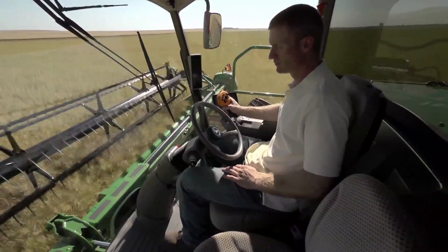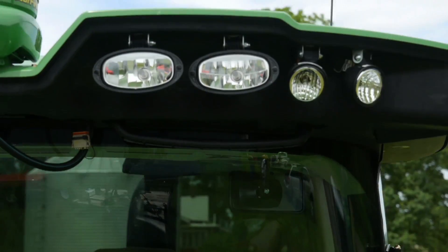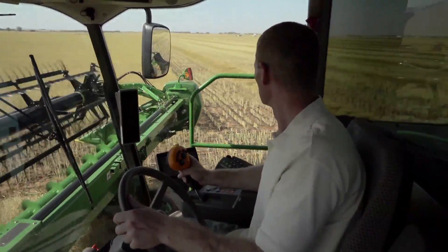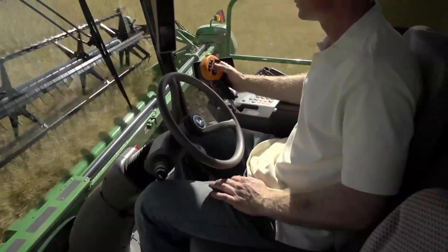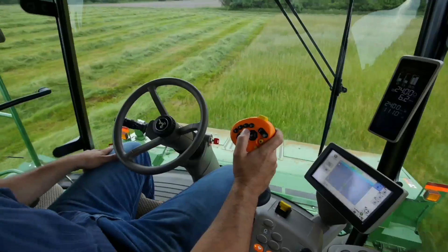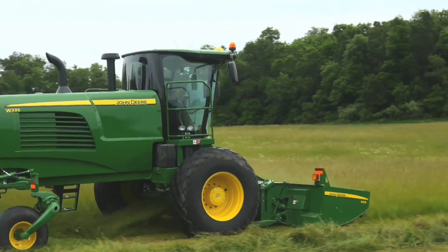And you'll do it from a cab that leads the industry in spaciousness, storage, visibility, and lighting. The command center lets you take command of higher performance with an optional touch screen display or the GreenStar 3 2630 touch screen display. Plus, AutoTrack steering components are fully integrated as standard equipment to put the power of precision harvesting at your fingertips.